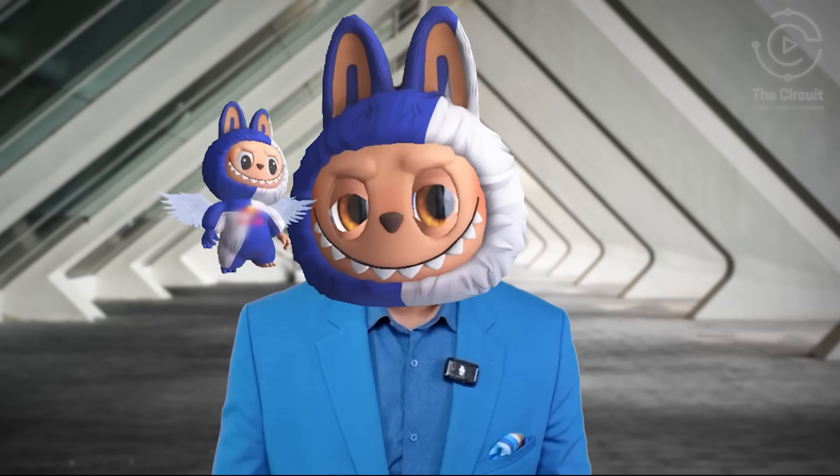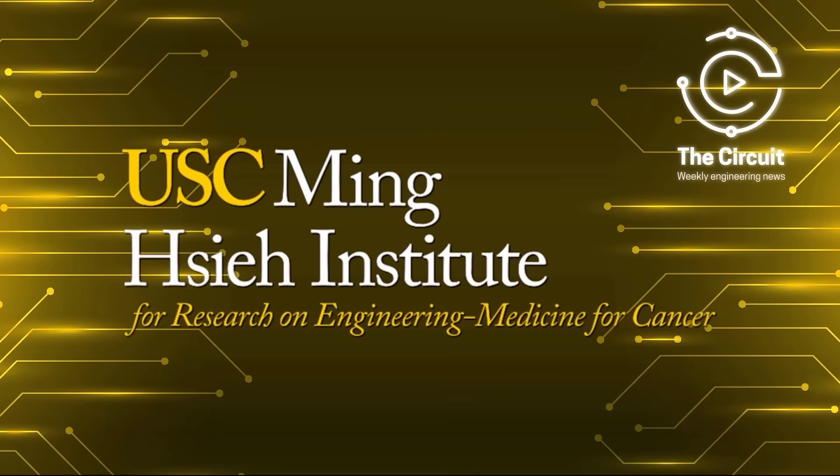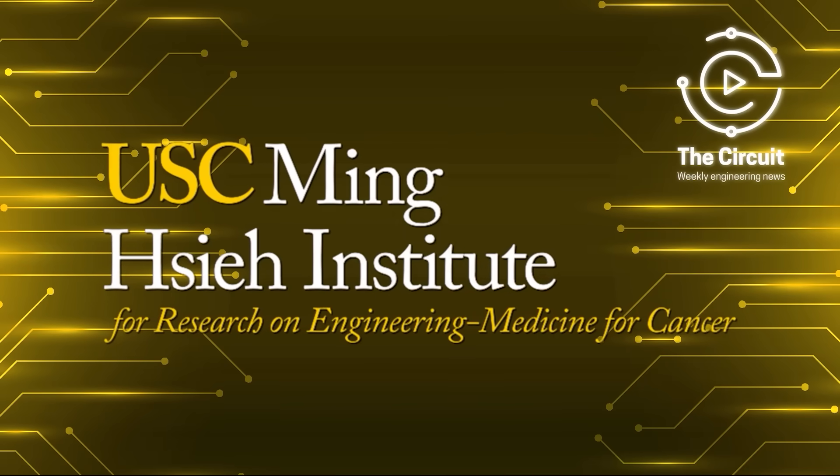If you enjoyed this week's episode of The Circuit, don't forget to like, follow, and subscribe for more incredible engineering news. And a special thank you to the Mingxie Institute at USC Viterbi for making this episode possible.